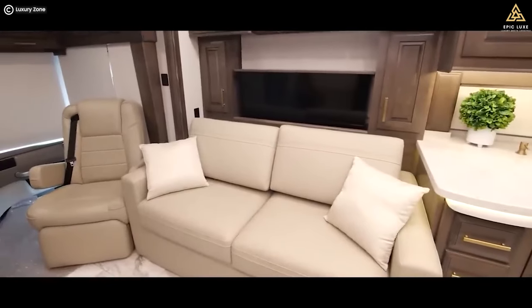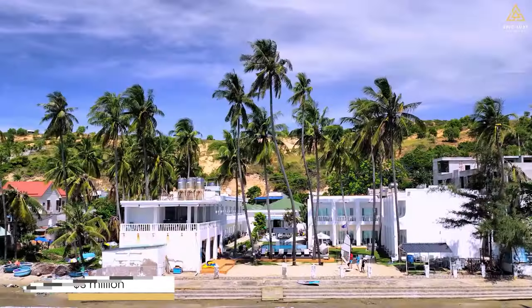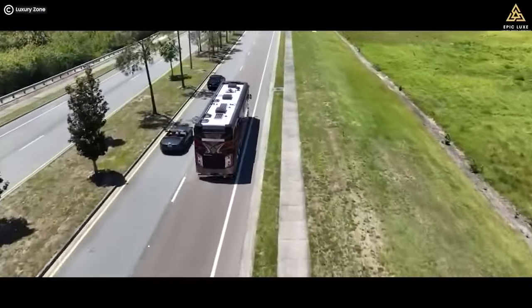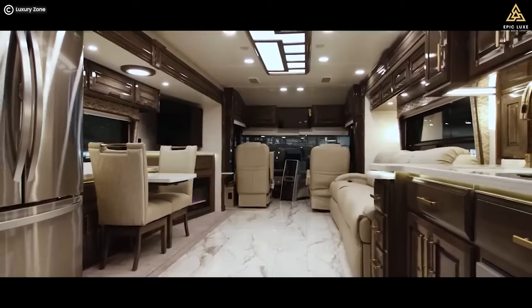Did you know that the most expensive motorhome in the world on our list costs a staggering $3 million? That's more than the price of many mansions! Stay tuned to discover which opulent motorhome claims the title of the world's most extravagant home on wheels.